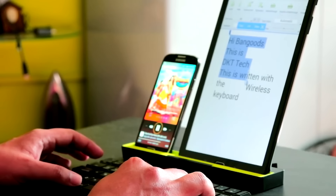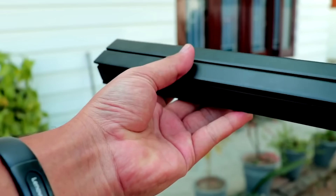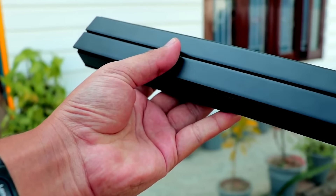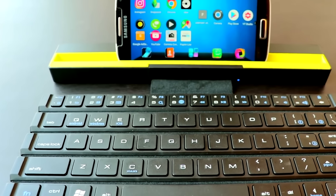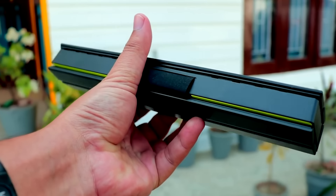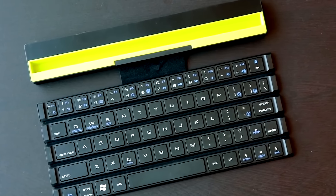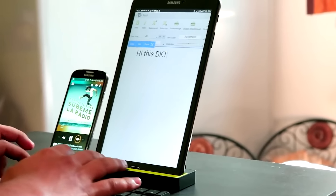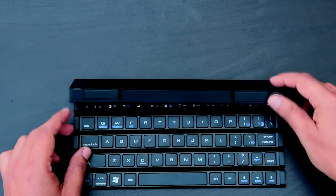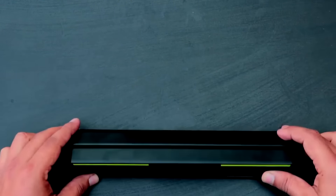It turned out that the most effective solution is creating a keyboard like this. When folded, it takes up almost no space and even fits in a small bag. Preparing for work takes just a few seconds: the keyboard unfolds, the tablet or smartphone is installed on a special holder, and the keyboard connects to the device on its own — disconnecting when the gadget is removed. A further advantage is that it can work simultaneously with several devices.